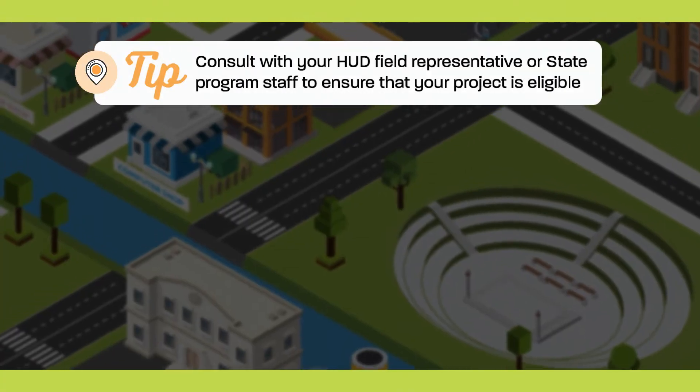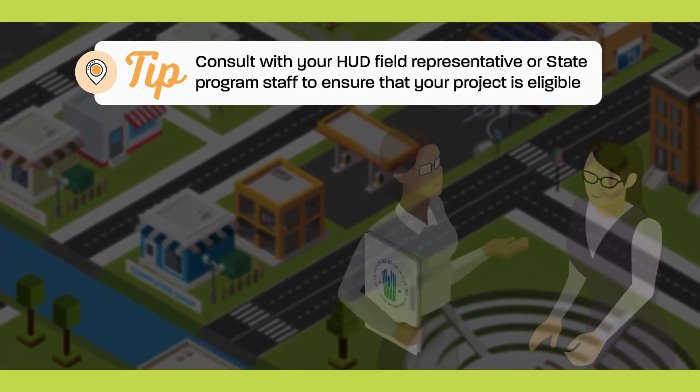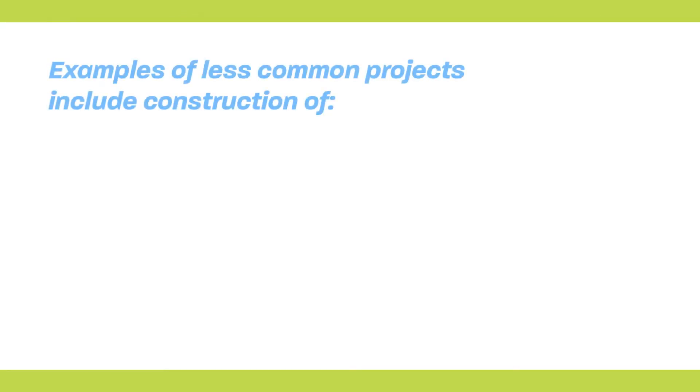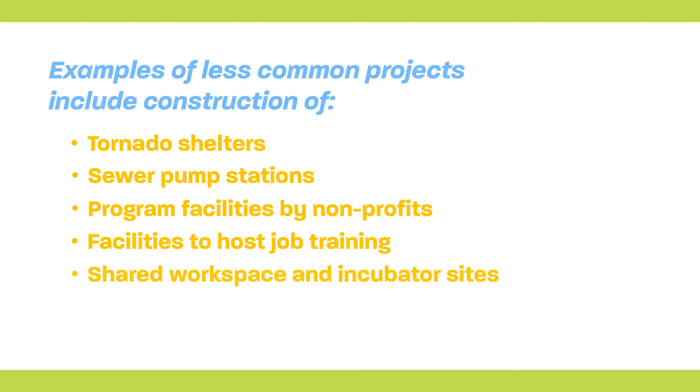Here's a tip. In the case of less common or particularly complicated projects, consult with your HUD field representative or state program staff to ensure that your project is eligible. Examples of less common projects include construction of tornado shelters, sewer pump stations, program facilities by non-profits including shelters and group homes, facilities to host job training, shared workspace and incubator sites including micro-enterprises, and privately owned utilities.